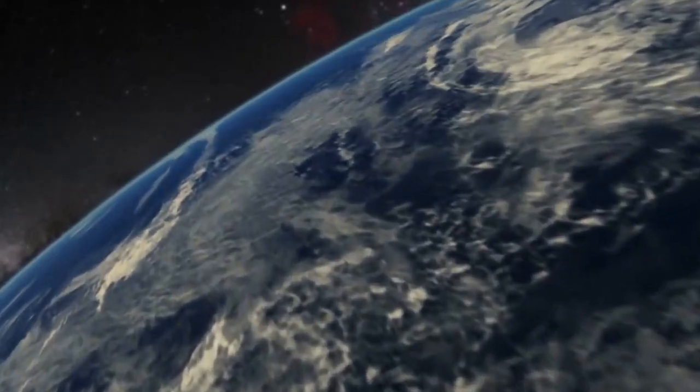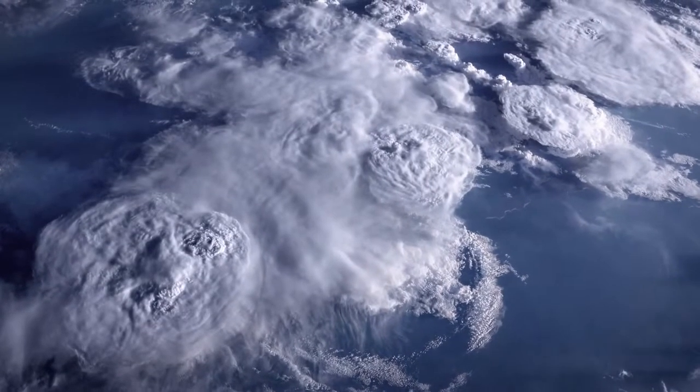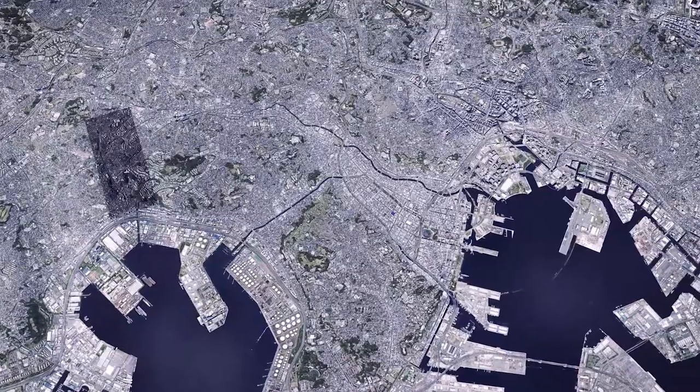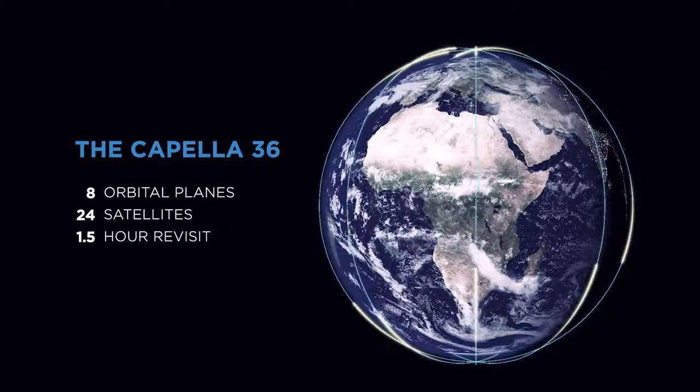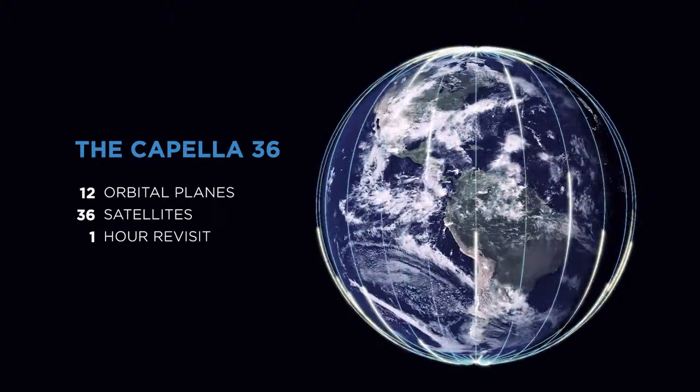The ability to see virtually anywhere in the world in high resolution, and to do so quickly and in rapid succession, has never really existed before. Now you can request satellite imagery from your phone, tablet, laptop, or whatever device you have, and within an hour or less have images downloaded to anywhere in the world. Satellite imaging that used to take days or weeks to process is now almost instantaneous. Capella Space achieves this with our constellation of 36 satellites that are fast and flexible with rapid revisit rates.